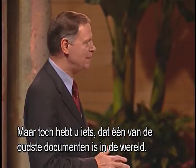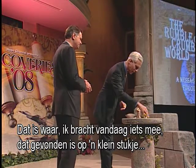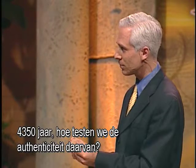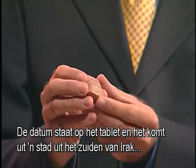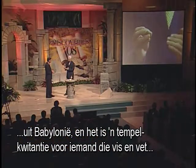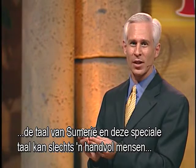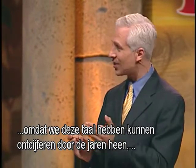You have something that is one of the oldest documents in the world. I brought something with me today found on a little piece of clay. This is a tablet from Babylonia dating back 4,350 years. How do we attest to its authenticity? The date is on the tablet, and it comes from a town in southern Iraq from Babylonia. It is a temple receipt — someone gave fish and fat as an offering to a temple in ancient Babylonia. What language is on the tablet? It's written in the oldest language known in the world: Sumerian. Only a handful of people in the world can read it.